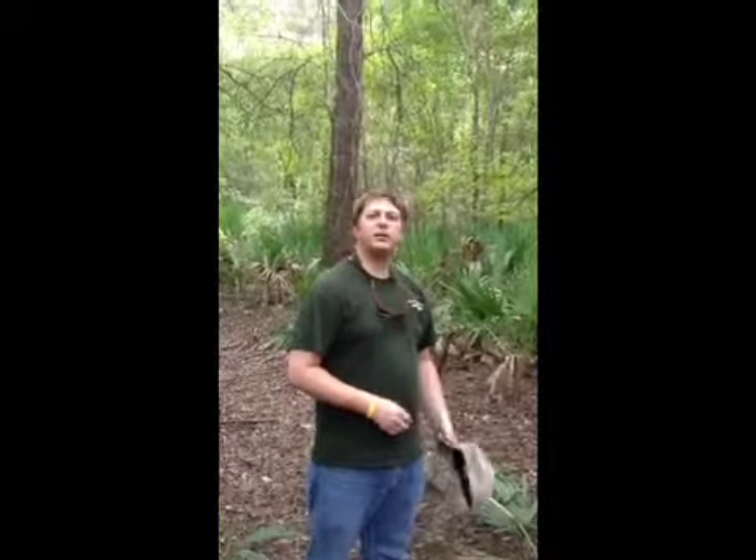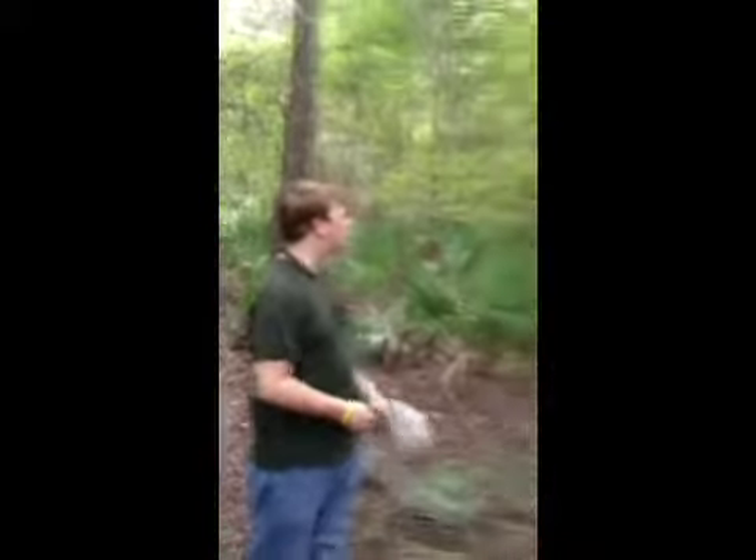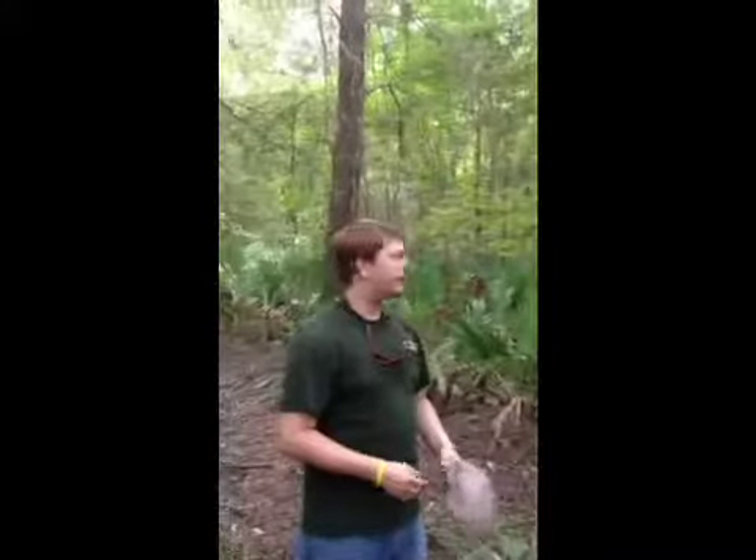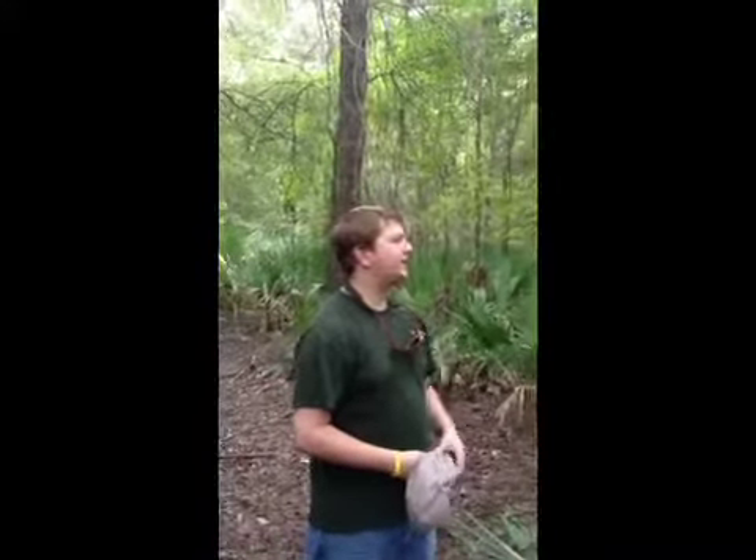Alright, we're here today. We're looking at this box stand that we put up recently. We found a great area right here — we have a natural corridor. There's some briars over here that we think is a bedding area. We found some rubs from last year that are fairly fresh, about 2 inches in diameter.